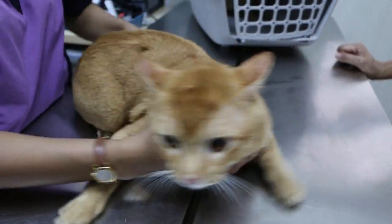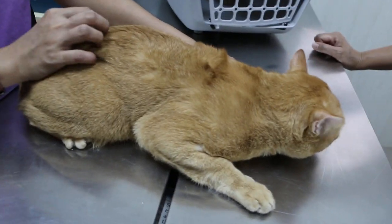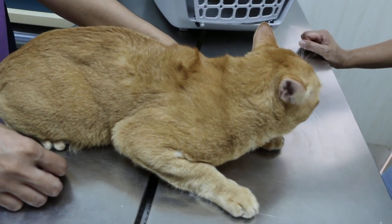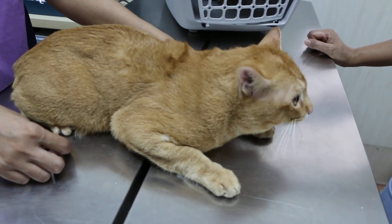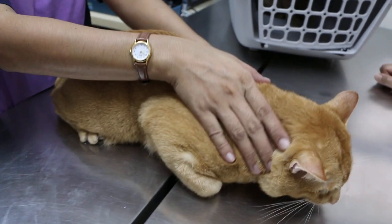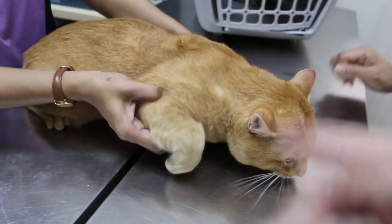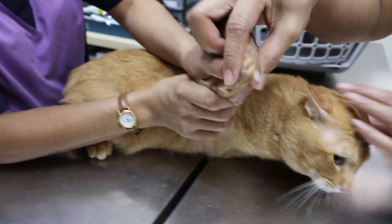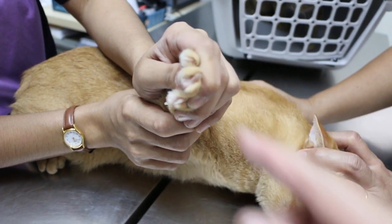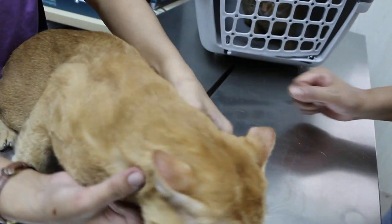The owner also wants this male cat to be clipped. According to him there's too much hair inside the office affecting the clothing of the staff. Since they don't allow him to trim the nails at home, he wanted the nails to be trimmed as well. Show the nails. They do scratching under the carpet of the office.